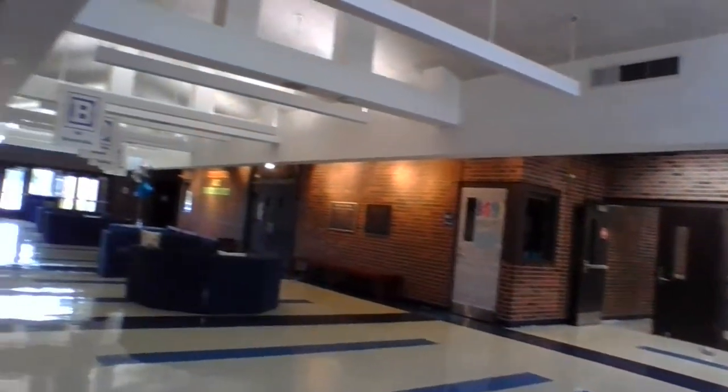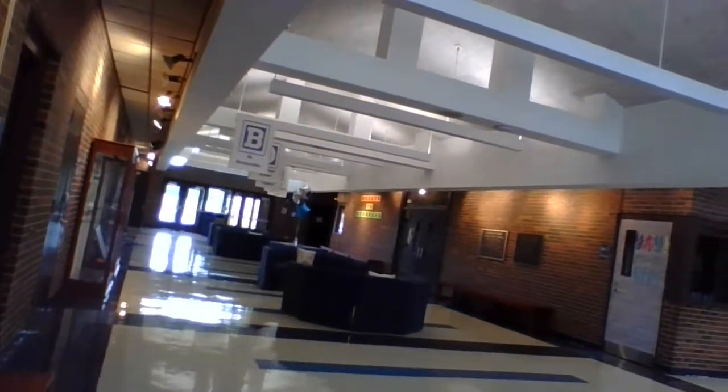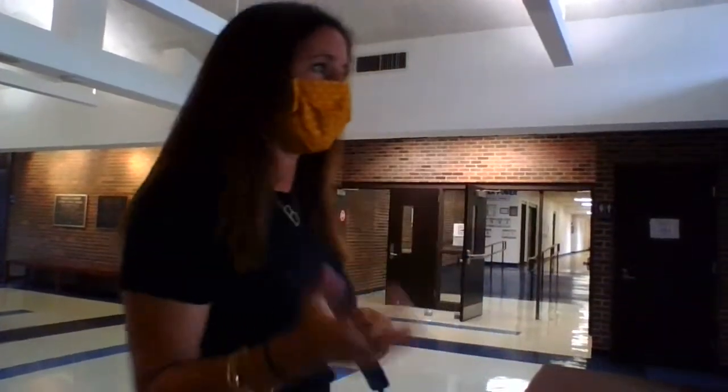Our main lobby is clean and ready, and we can't wait for kids to arrive. But this isn't a hallway that anyone's really going to be using anymore. Since everybody enters through the side doors and exits through the side doors, there's not a lot of reason for anyone to be coming through this hallway, so we don't have the tape markings on the floor here. Let me show you what it looks like in the hallways where the classes are.